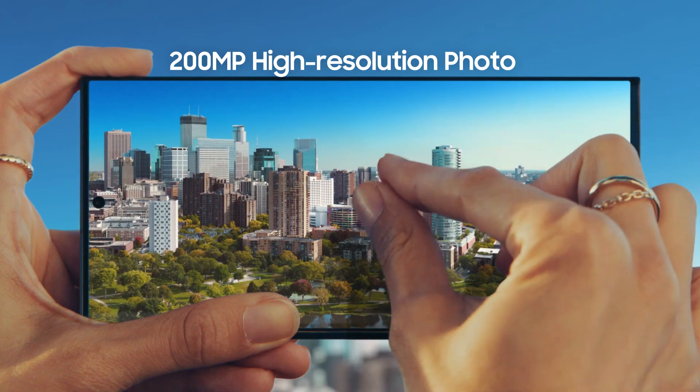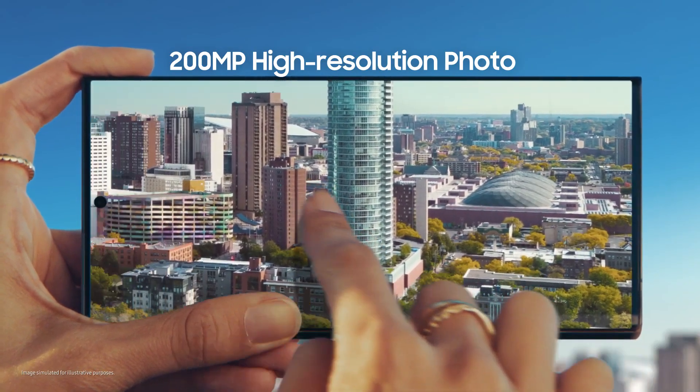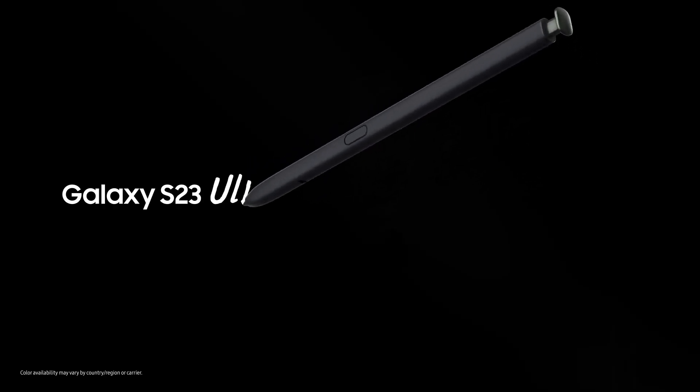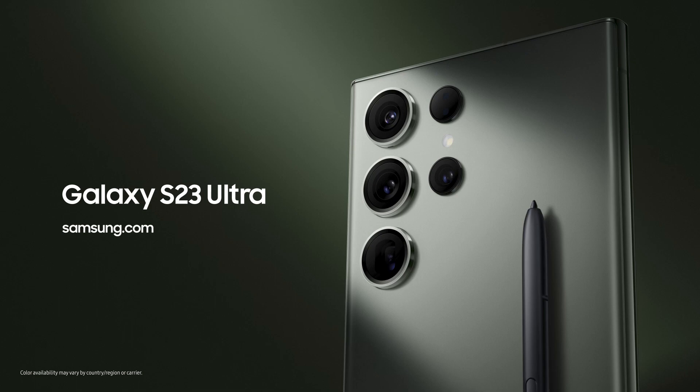You took that? That is 200 megapixels of epic detail, so I can pinch, crop, scale however I like. Where are you taking me now? Here. That was epic. Hey, what's new? You've got to check this out.